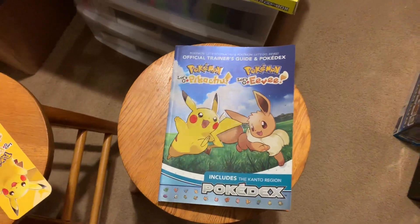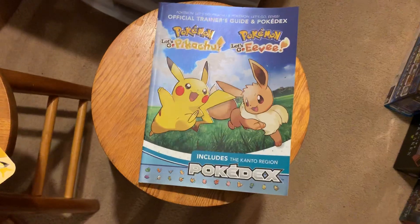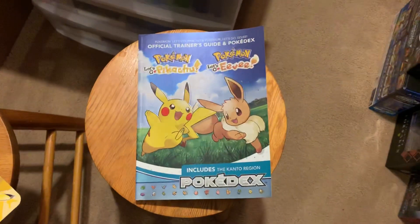The Pokedex is awesome — really cool. Take care everybody. Until the next video — I'll be seeing you again soon. Be sure to catch them all.